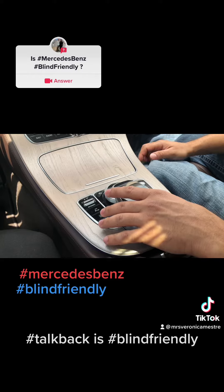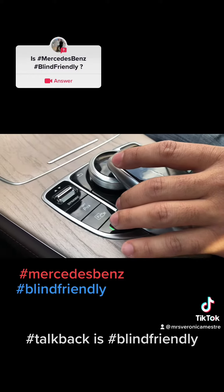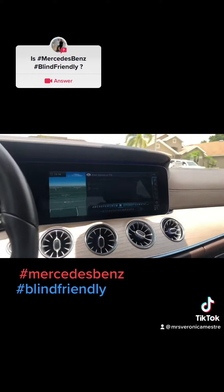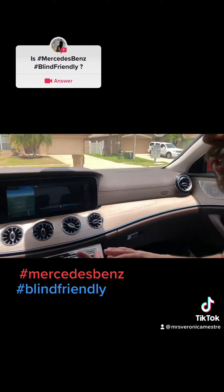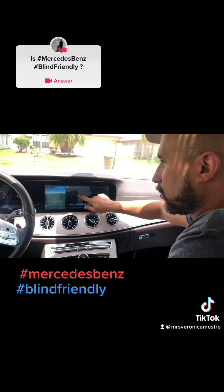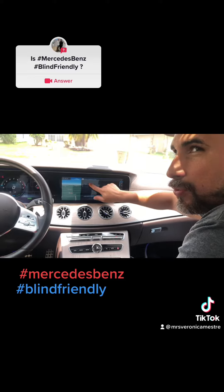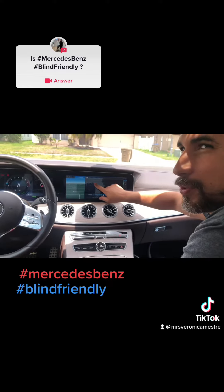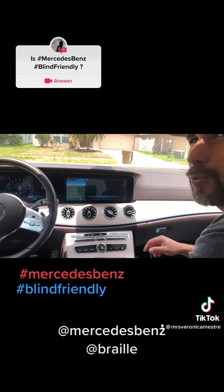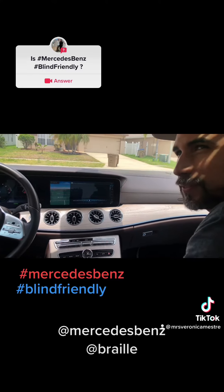That would be something Mercedes should do — talking feedback. On my cell phone, when I navigate, it reads everything I touch. If I go into an application it tells me where I'm going — it's called VoiceOver. Like on my computer in the studio. This car doesn't do it, but it would be a great idea for a car company to implement something like that.